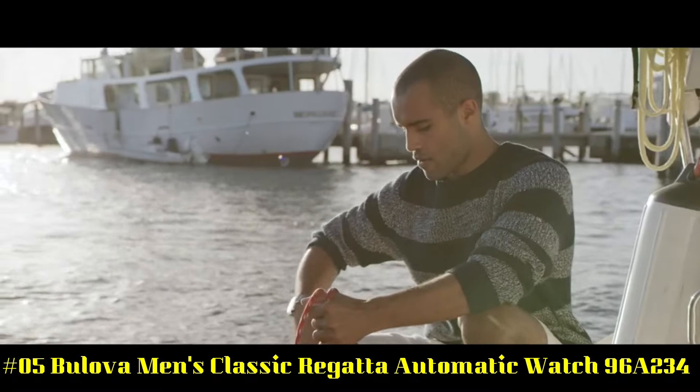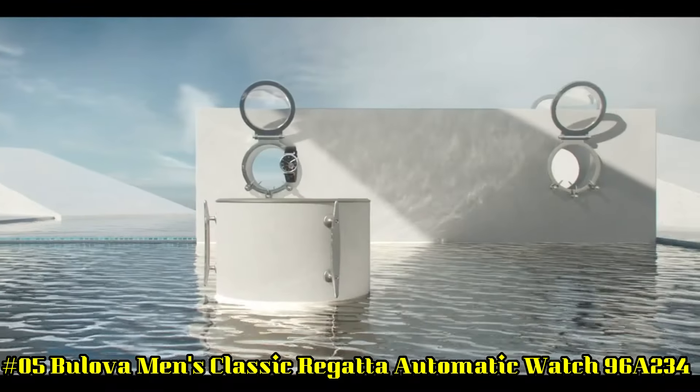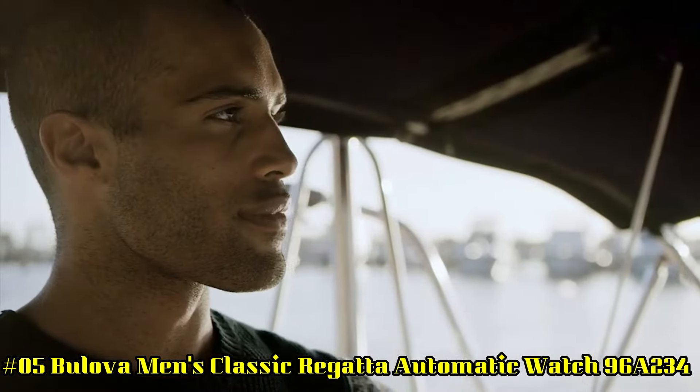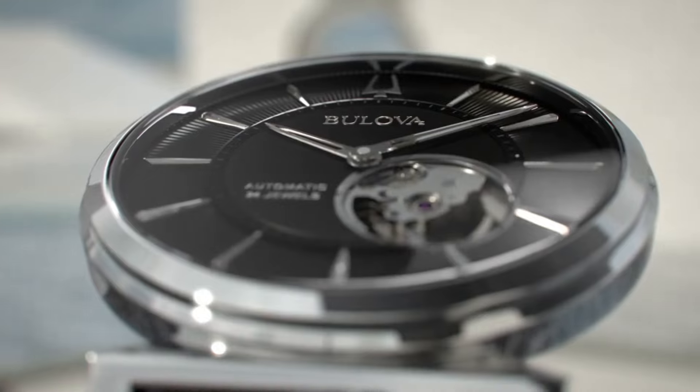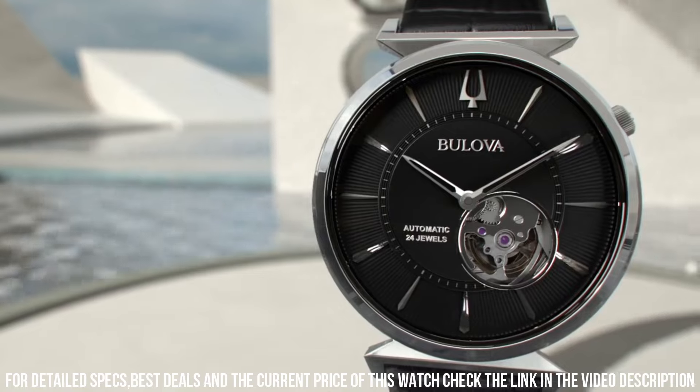Number 5. Bilova Men's Classic Regatta Automatic Watch 96A234. Case diameter: 40 millimeters. Water-resistant to 30 meters or 99 feet. In general, can withstand splashes or brief immersion in water, but not suitable for swimming or bathing.